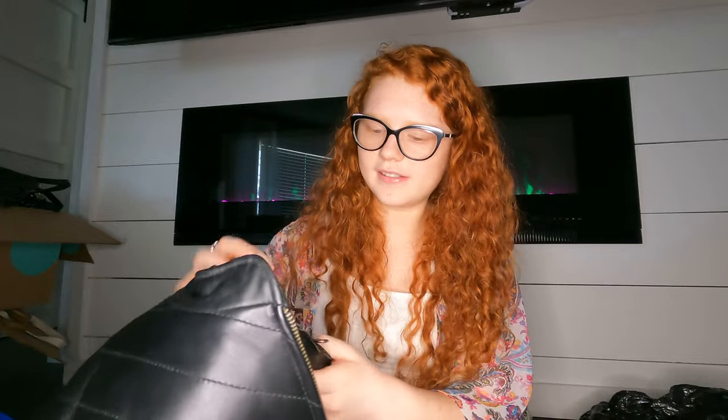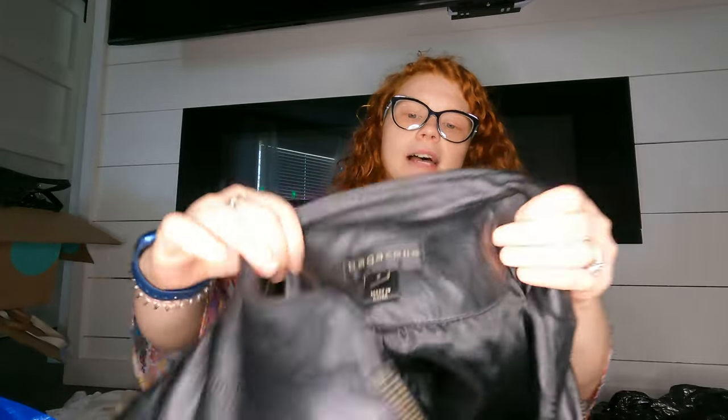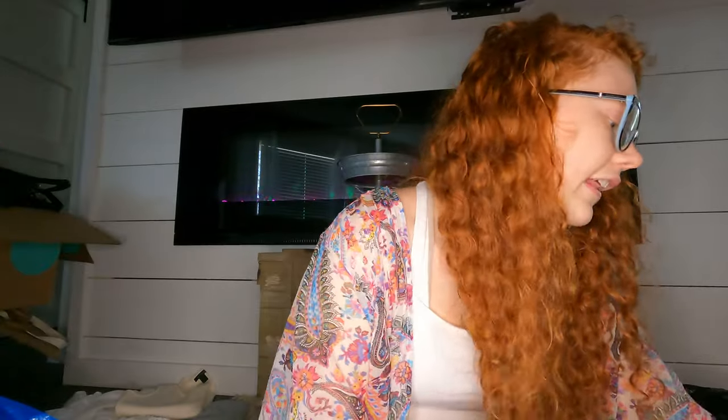Oh, I think this may be a vintage brand — some comps looked pretty good. I'm hoping for at least $30 on it. It's a Bagatelle real leather black jacket with a cute style, and it's leather so that helps.